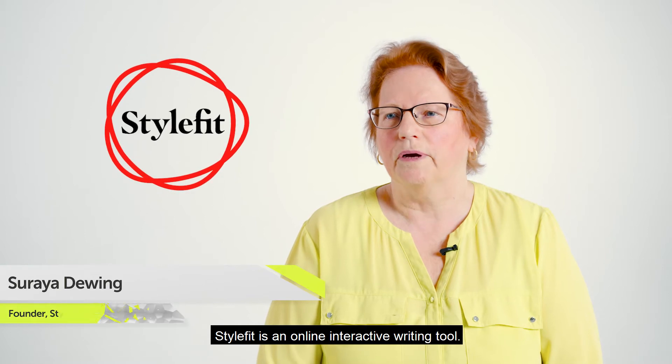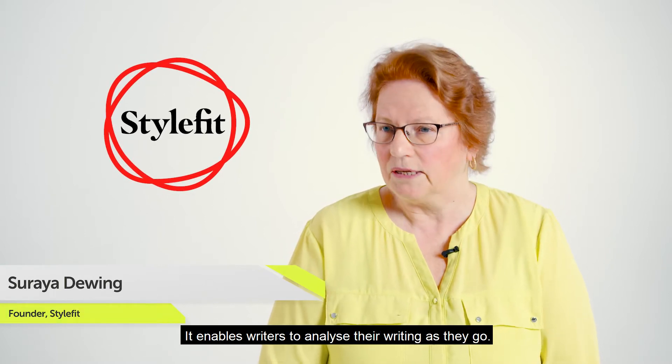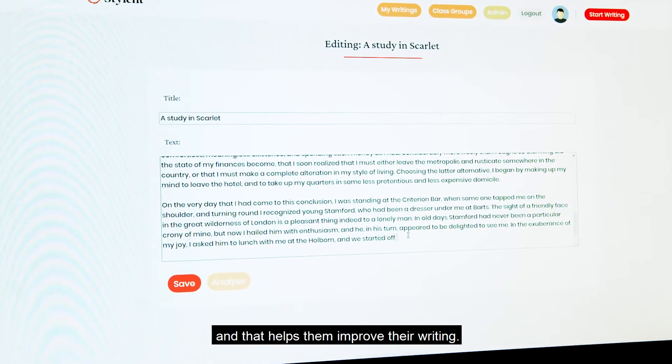StyleFit is an online interactive writing tool. It enables writers to analyse their writing as they go. StyleFit gives writers constant feedback as they go along and that helps them improve their writing.